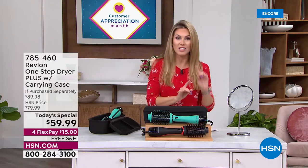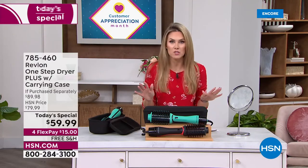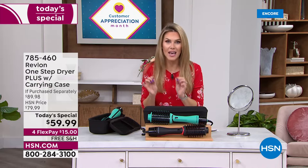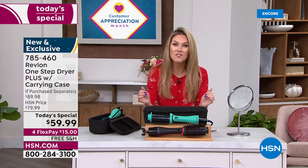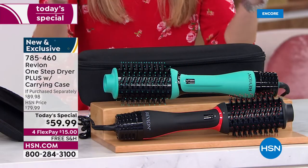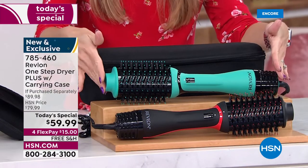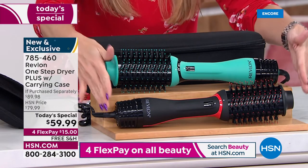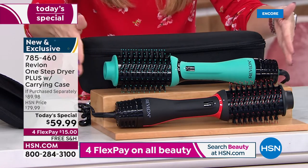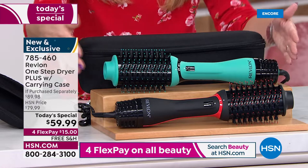When we had the older version last year, every single one sold out. We've been waiting patiently for the brand new one step dryer, and for one day only we are giving you the one step dryer at a first-time-ever today's special price. Your choice of black with red accents or teal with black accents.